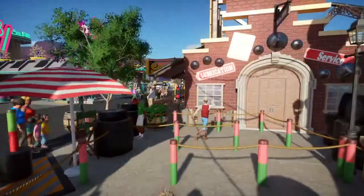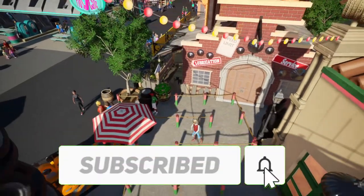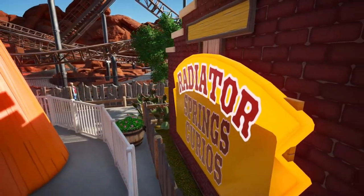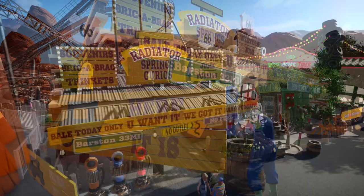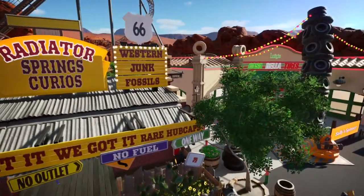Here it is, episode 10 of my mini park, where it is time to take a look at my Radiator Springs curios shop. There are many glamour shots in this one and you won't want to miss it. Also make sure to smash that subscribe button so you don't miss out on any more Planet Coaster console videos.